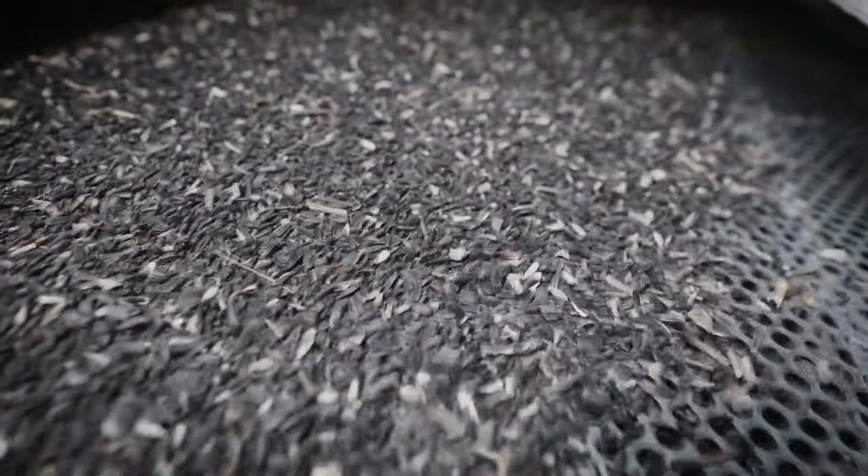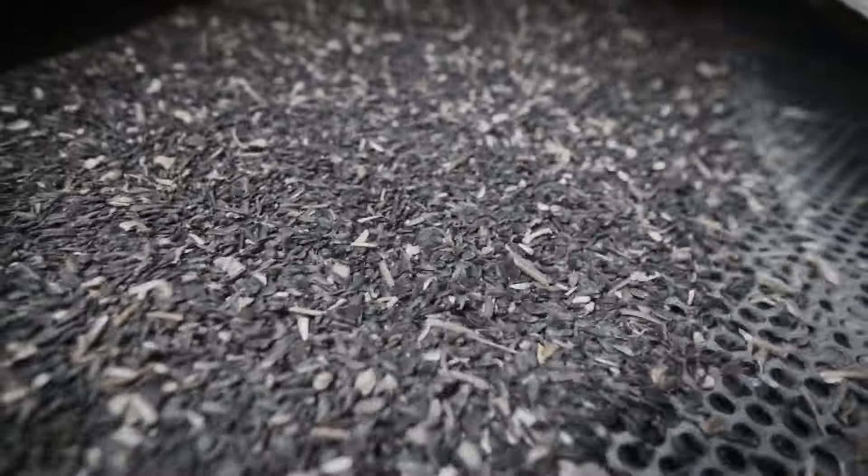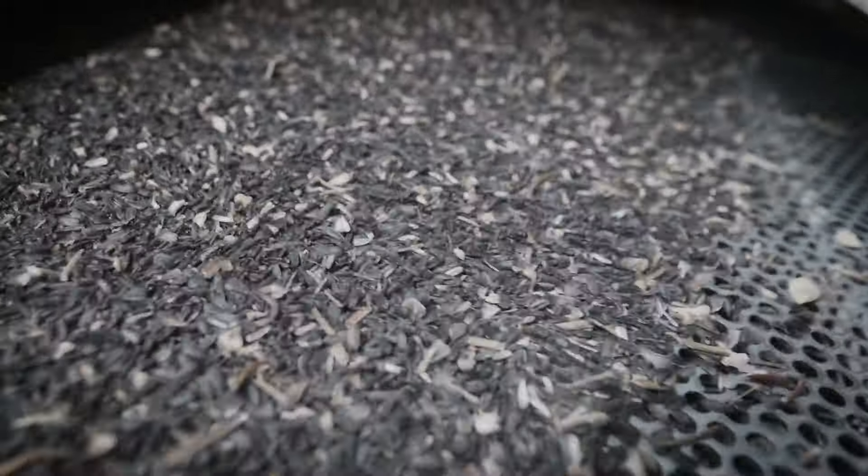Before the pressing begins, the seeds undergo a thorough cleaning and sorting. The seeds are thoroughly cleaned to remove any dirt, debris, or unwanted materials.